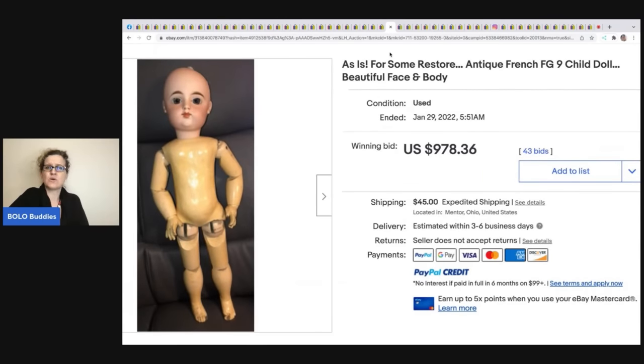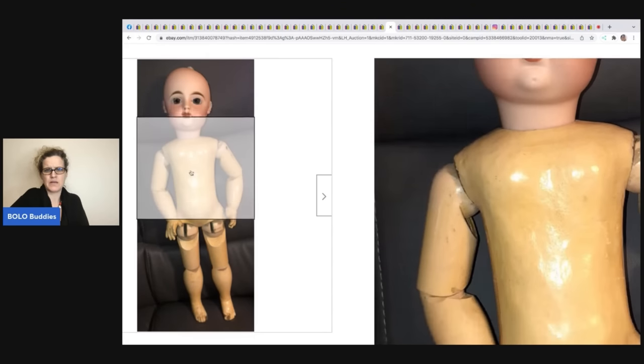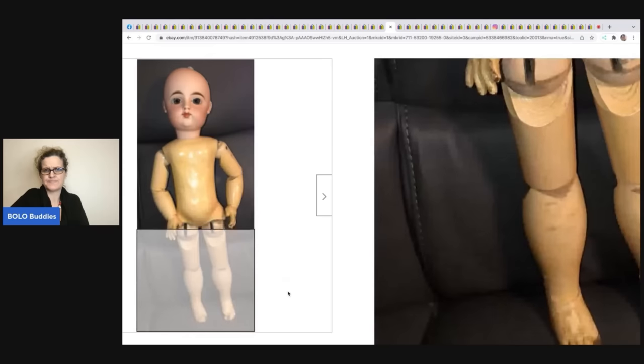This antique French child doll — as-is for some restoration — look at the body of this thing. $978.36 plus shipping.